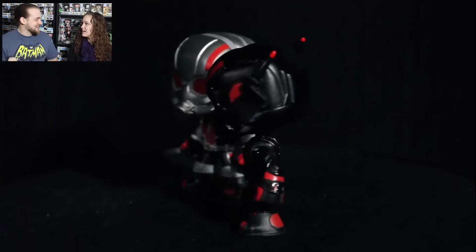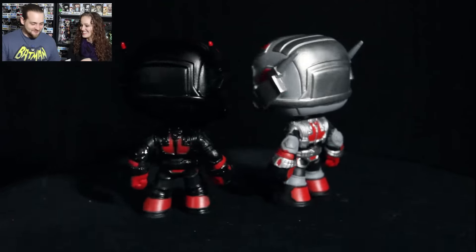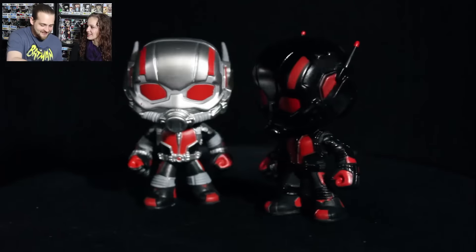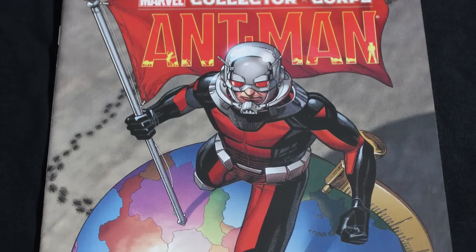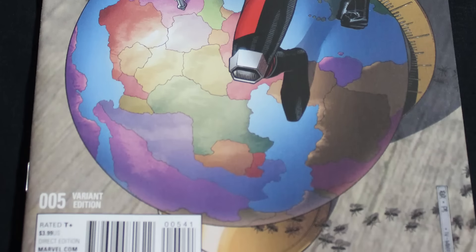I feel sorry for anybody that gets this box and then gets duplicates — there's only four of them so there's a good chance of that. We also have a comic book, and this is Ant-Man Collector Corps number five variant of Ant-Man. It's not a number one, which is kind of weird — it's always weird to get a comic that's not a number one, but it's okay. Here's the artwork — not too bad, that's really cool.